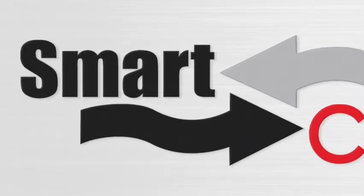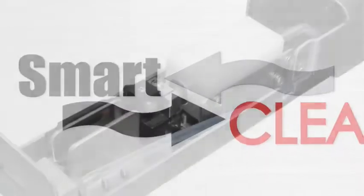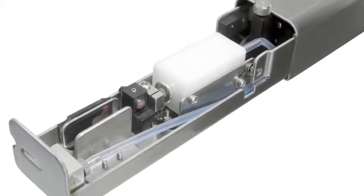Smart Clean, a standard feature on all CI series systems, provides automatic print head cleaning by using natural ink elements to clean the print head.